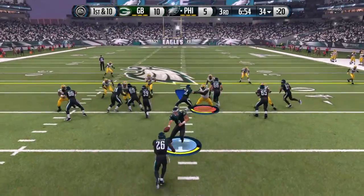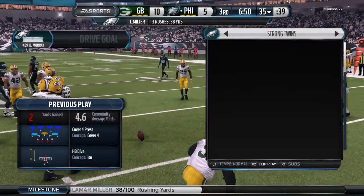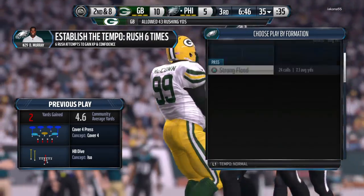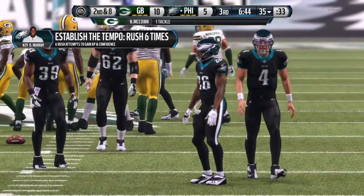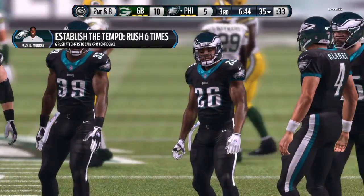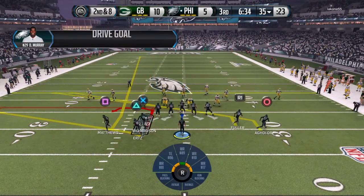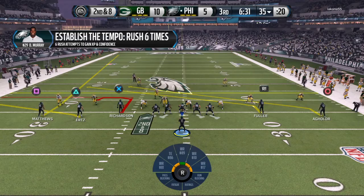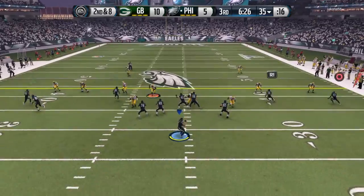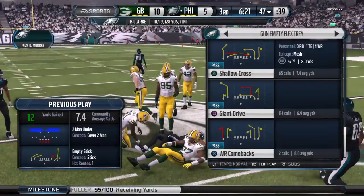First down at the 34. Takes it from the strong side. They went with the ground game on first down, bringing up second. The Eagles lined up, everybody split out wide. The corner's retreating. It's caught by Fuller. The Eagles did a good job picking up the first down.